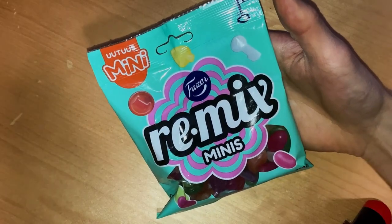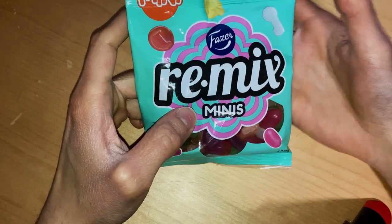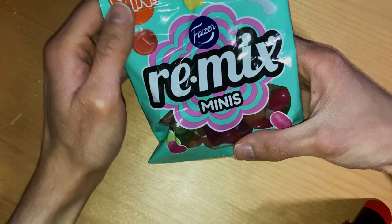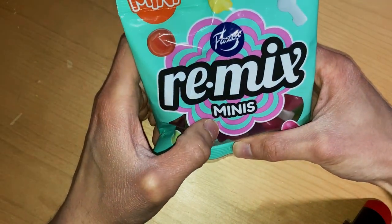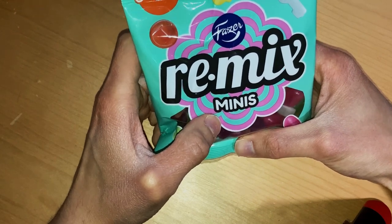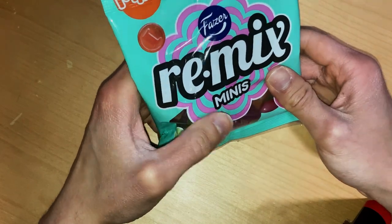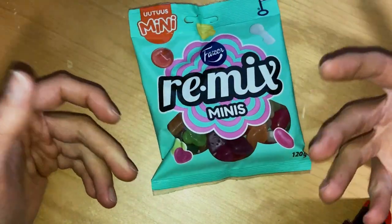Small candy bag. So today we check out this brand new 2024 Fudger products here, and we have on the table this time this new mini Remix mini.